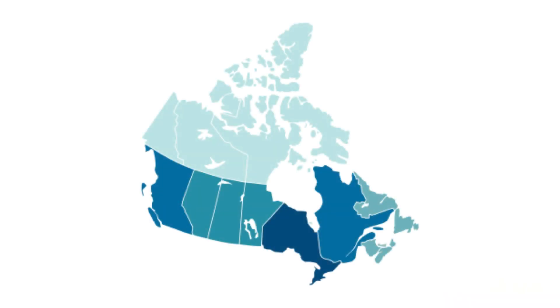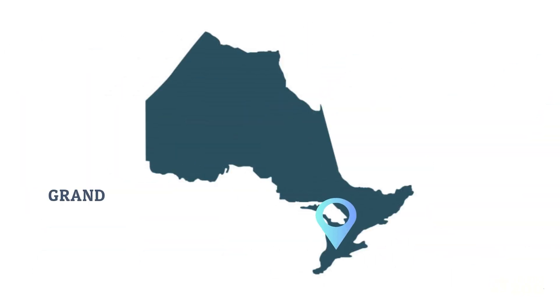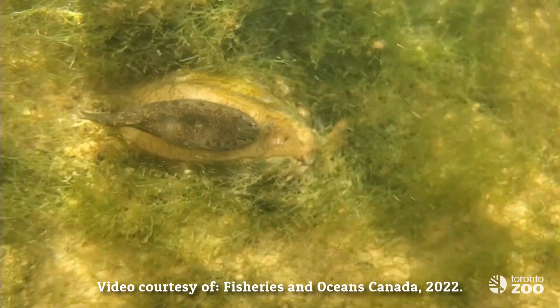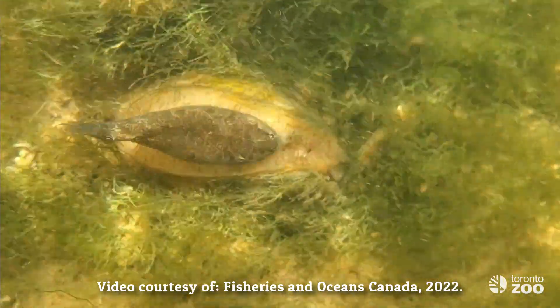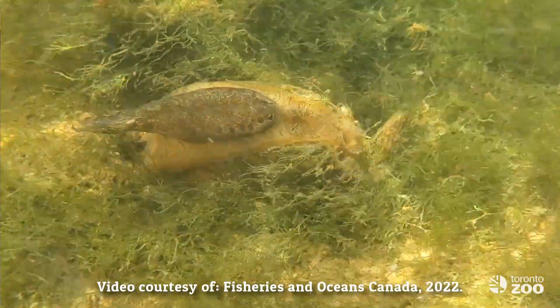In Canada, the wavy-rayed lamp mussel is found only in Ontario, in the Grand, Upper Thames, Maitland, Ausable and St. Clair rivers, and the Lake St. Clair Delta. It is classified as a species of special concern and has disappeared from Lake Erie, the Detroit River, and most of Lake St. Clair.